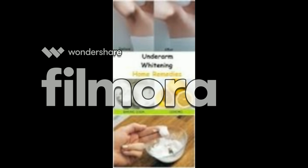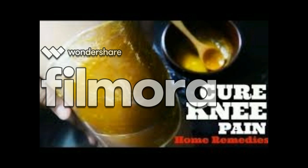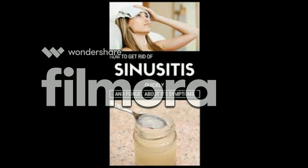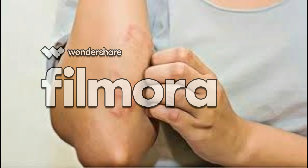A swollen joint is a symptom of osteoarthritis, rheumatoid arthritis, and gout. Symptoms of swollen joints include deep aching pain, may feel warm to touch, stiffness, and inability to move them normally.